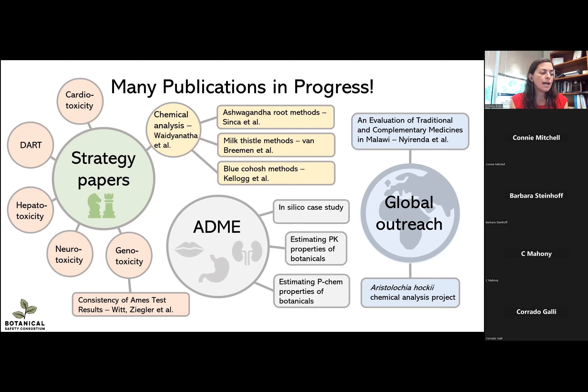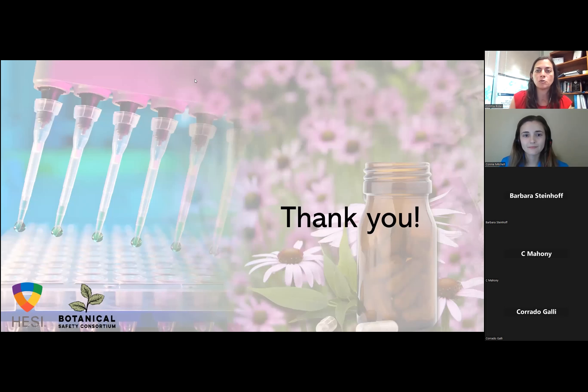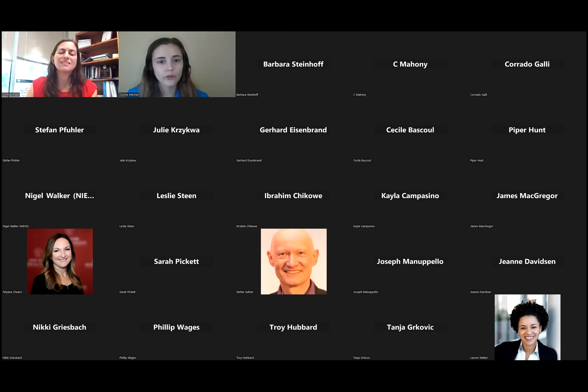With that, I think we have a little bit of time for questions, but I want to thank you so much for your attention. It's been wonderful to be a part of the Botanical Safety Consortium over the past year.